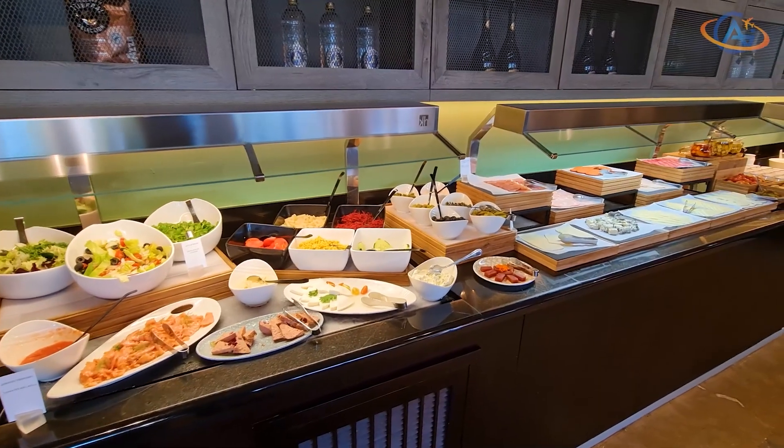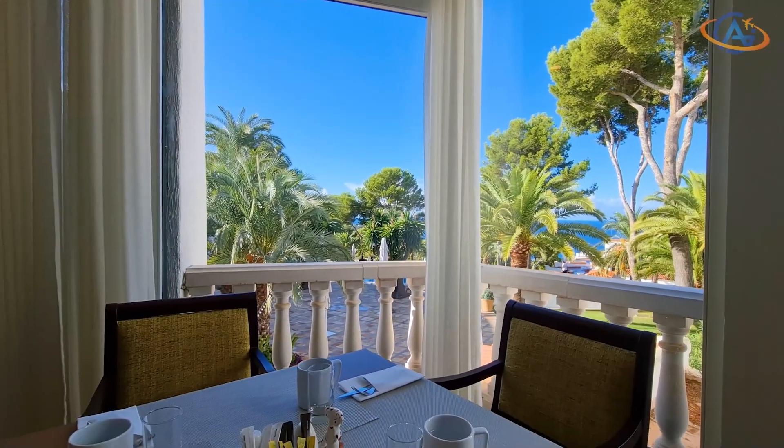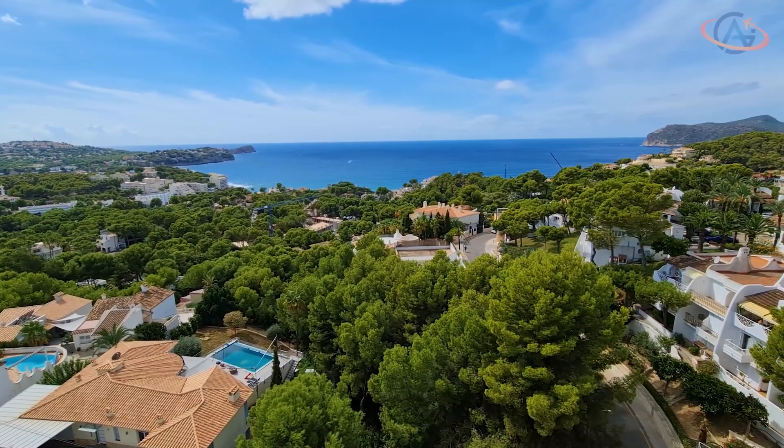And the breakfast selection is okay, but some items can be a hit or miss. See you out there, I'm Alex from GaiaDreams.com.